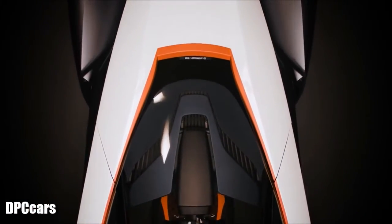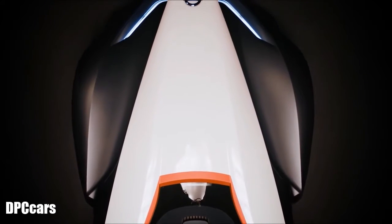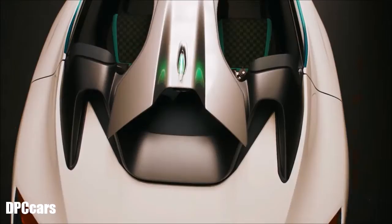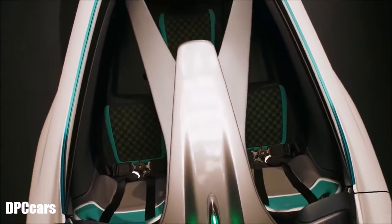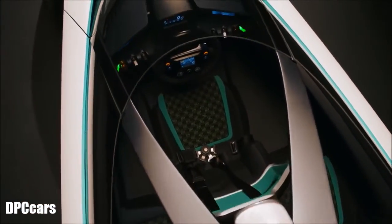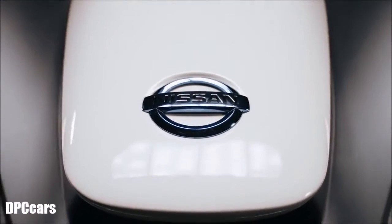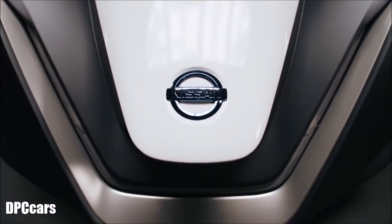First running prototype. After the positive reaction of the Blade Glider concept car in 2013, we felt that we should continue to explore the potential of a sporty EV. We have been saying to ourselves, this is the EV for car lovers.